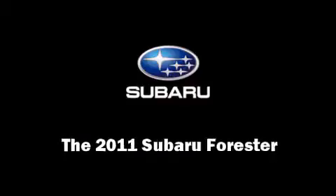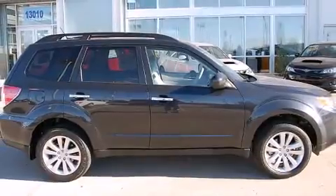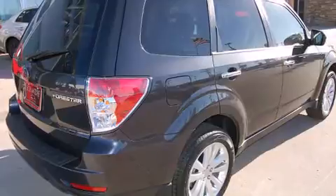Familiarize yourself with the 2011 Subaru Forester. Under the hood, you'll find a four-cylinder engine with more than 170 horsepower, providing a smooth and predictable driving experience.